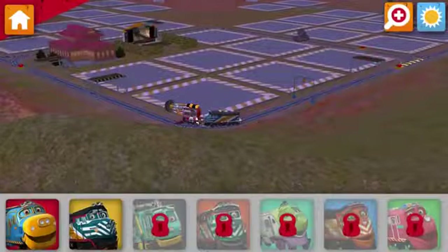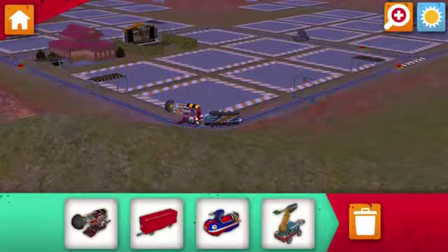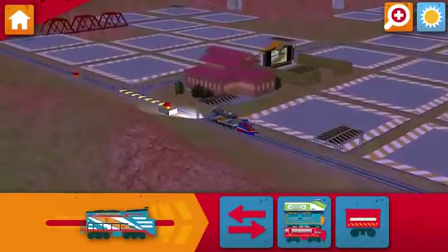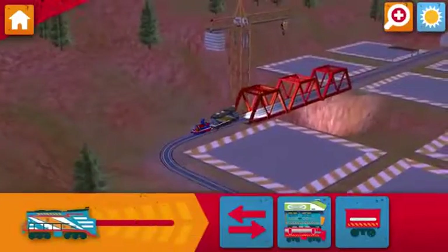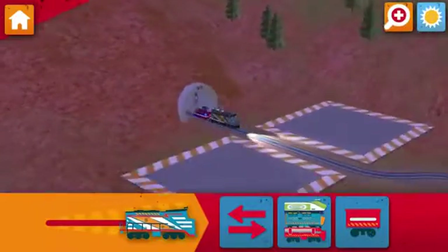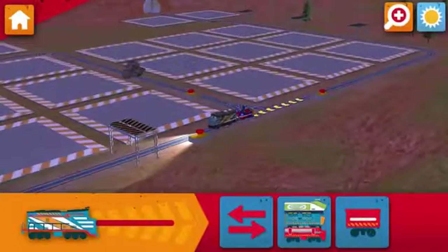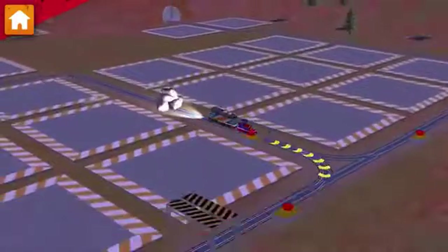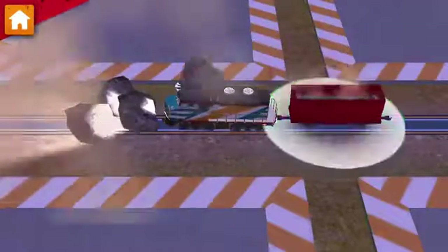Okay, trainee. Let's get to work. Choose your Chugga. Choose a wagon to add to your Chugga. Drag all of the rocks into the hopper.